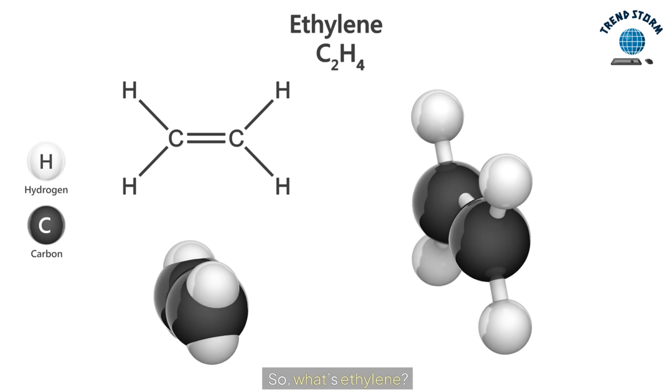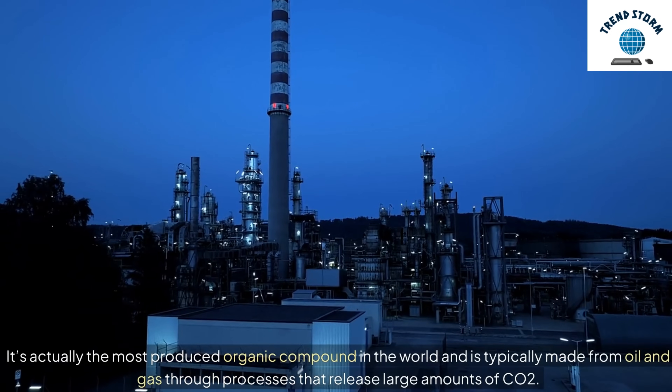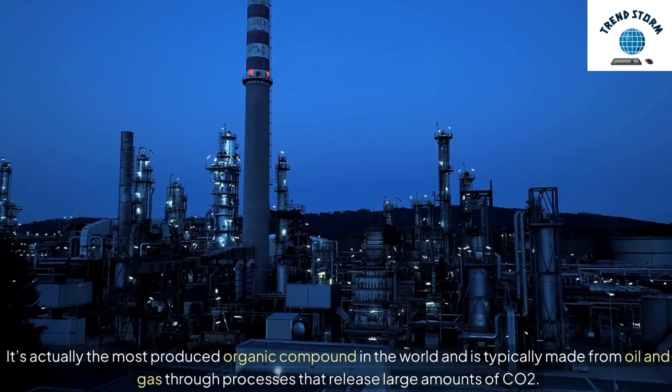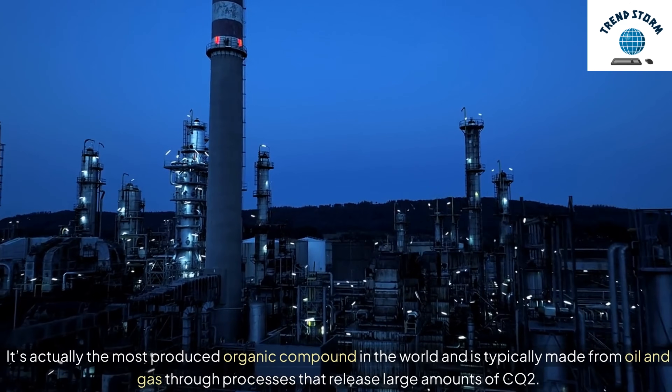So what's ethylene? It's actually the most produced organic compound in the world, and is typically made from oil and gas through processes that release large amounts of CO2.